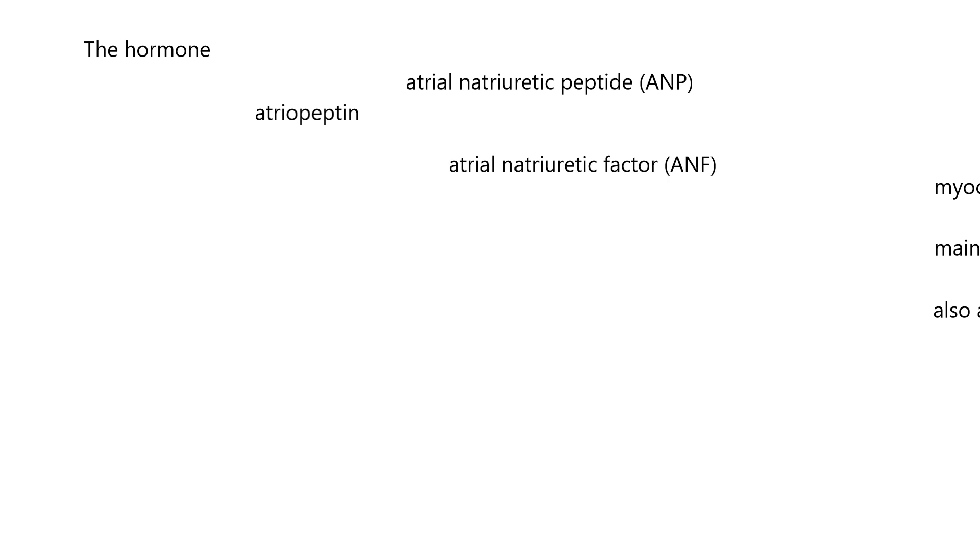We're going to talk about the hormone released by the heart. In endocrinology, there are probably multiple names for almost any hormone. The first one: atrial peptin. Atrial refers to the atria of the heart; peptin means it's a hormone made by a string of amino acids — it happens to be 28 amino acids long. Another name is atrial natriuretic peptide, often abbreviated ANP. It can also be called atrial natriuretic factor, ANF.